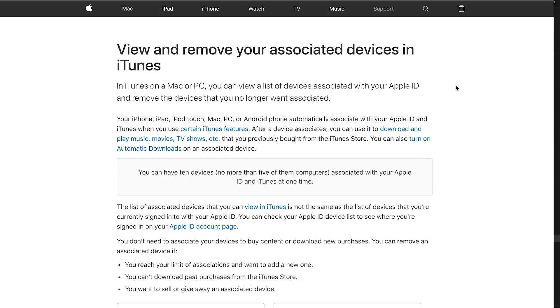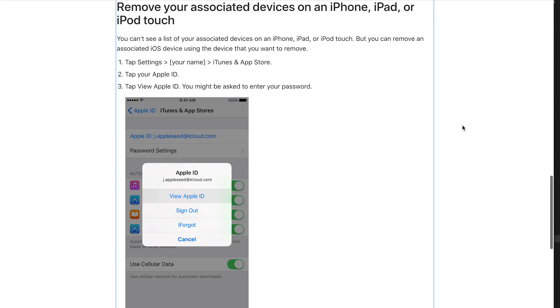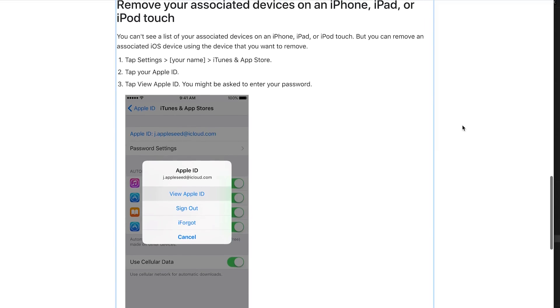Finally, you can gift your phone to a friend, a family member, a loved one, or a colleague. But before you do this, make sure you take out the SIM card, take out the micro SD card — if your phone supports one — reset it, wipe the internal storage, and disassociate your Google/Gmail account or your Apple ID from your phone. This is really important: if you don't do this, there's a good chance whoever gets your phone next may not even be able to use it.